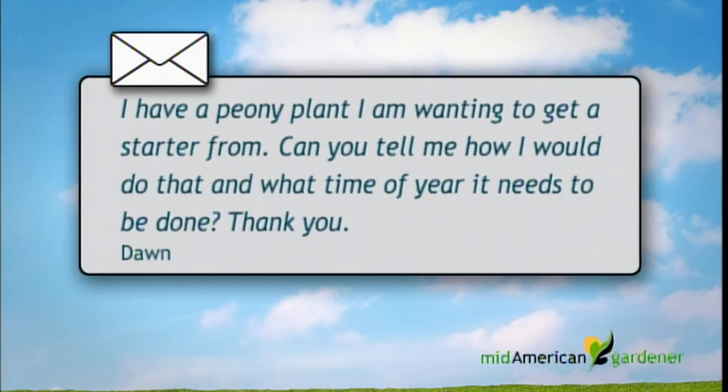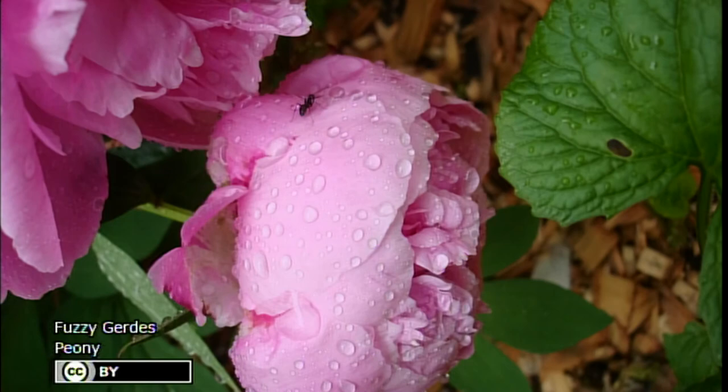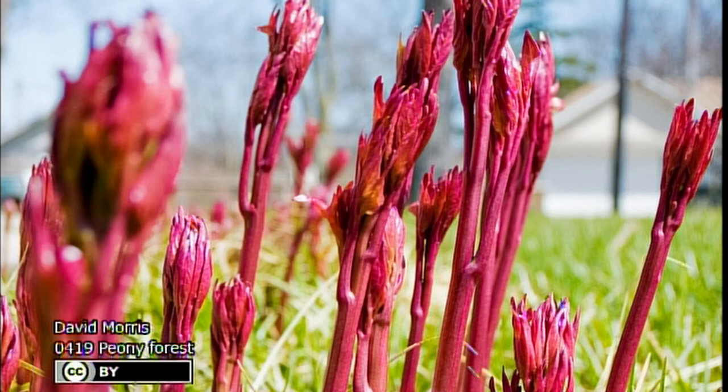The next question is regarding peonies — a viewer wants to get a starter from their peony plant and wants to know what time of year to do that. You kind of just missed the ideal time — fall is what we recommend for either dividing or moving a peony. The best way to get a starter is to divide an existing peony in the fall and transplant it to the new location. By next year it should be nicely established. If you try to do it in spring you'll throw off the flowering, and summer is too hot and requires a lot of watering. Mark it on the calendar for next September.